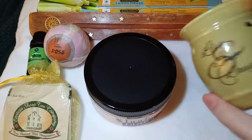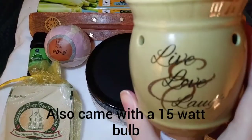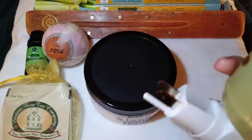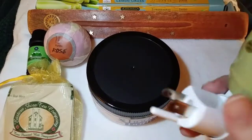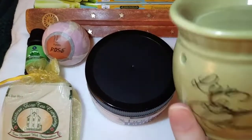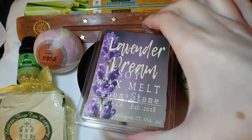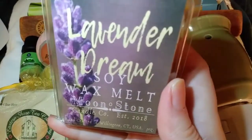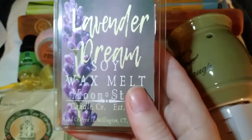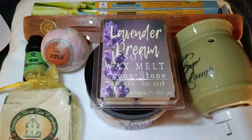The next item was packaged very well in bubble wrap — it's a wax warmer, and it looks like it's a plug-in one. It came with instructions and cautions on how to use it. It says 'live, love, laugh' and you put the wax melts up here. This is the first wax warmer I've seen that plugs into the wall. I love the color — it's kind of an olive green. And as a nice surprise, next we have lavender dreams soy wax melts from the Moonstone Candle Company, established in 2018 from Connecticut. When you get a wax warmer, it's awesome to get wax melts with it.